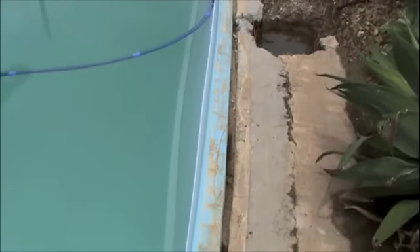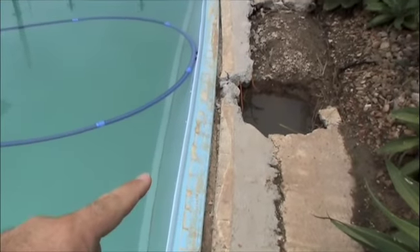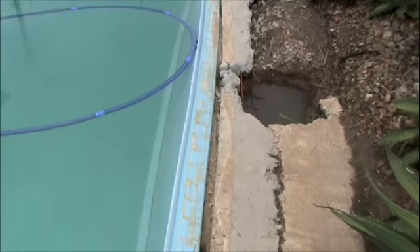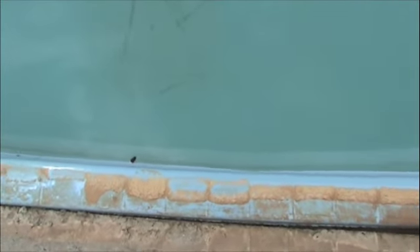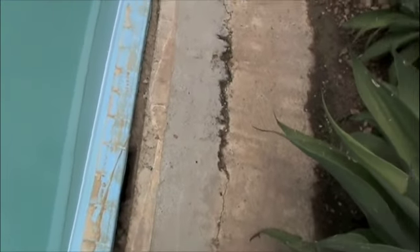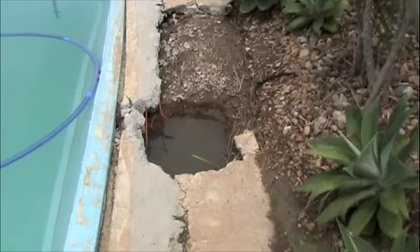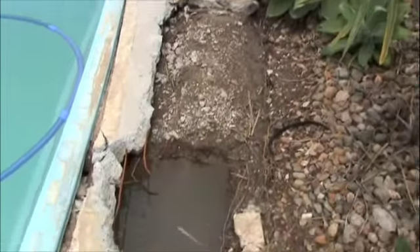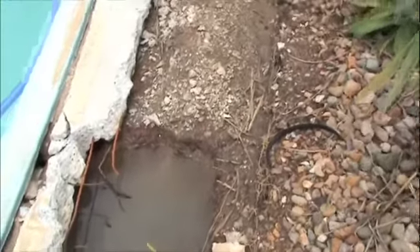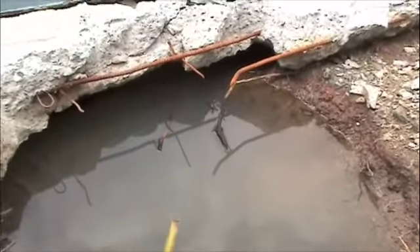If you walk along here you can start to see the bulge of the pool. That there should be in line with that there, like it is in this spot. You can see the concrete is opening up and I've dug a bit of a hole with the jackhammer. Unfortunately it's full of water now because it rained last night, but in behind there is a big cavity which is now full of water.